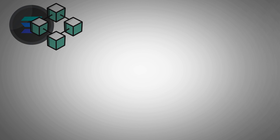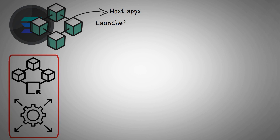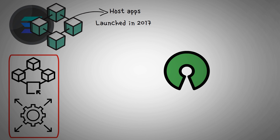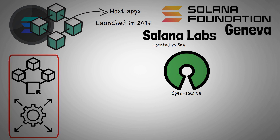Solana is a blockchain platform that was designed to host apps which are decentralized and scalable. It was launched in 2017 and is an open-source project that is currently managed by the Solana Foundation, which is located in Geneva. The blockchain was developed by Solana Labs, located in San Francisco.